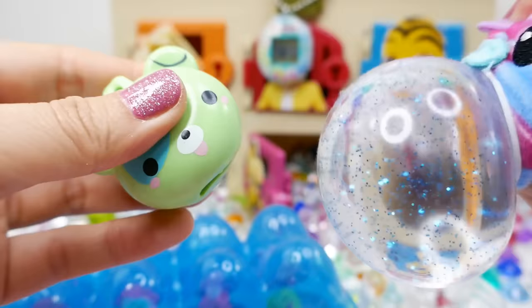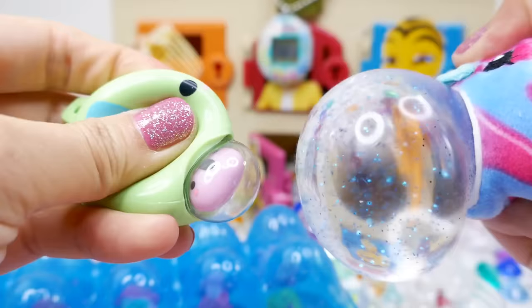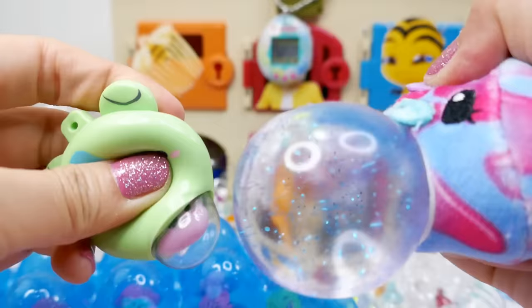It's kind of like this one — this one is just a clear ball with glitter — but this one has a little koala bear in it. These are so much fun.